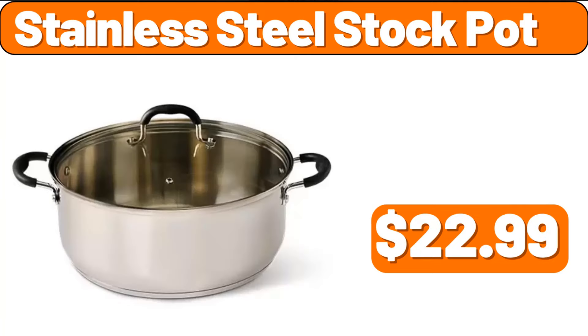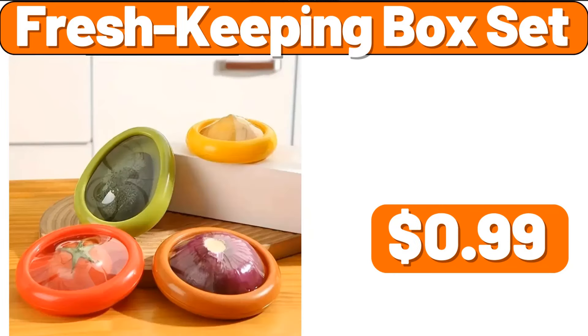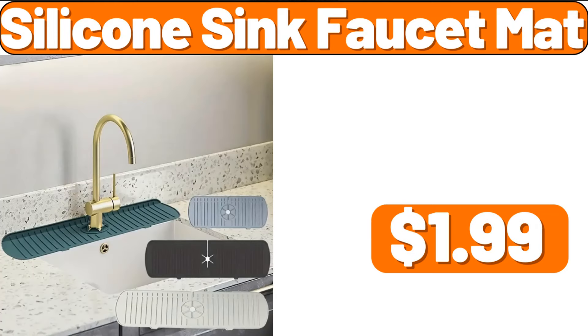Stainless Steel Stock Pot, $22.99. Wardrobe Clothes Organizer, $1.99. Fresh Keeping Box Set, $0.99. Silicone Sink Faucet Mat, $1.99.